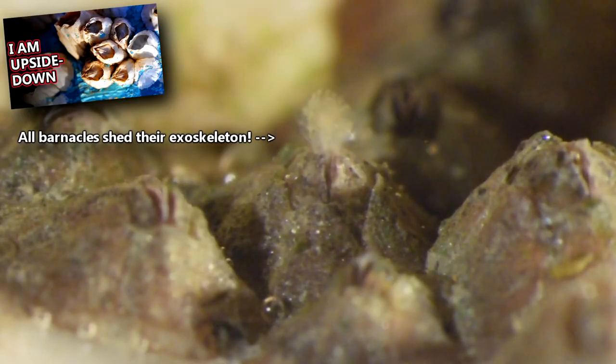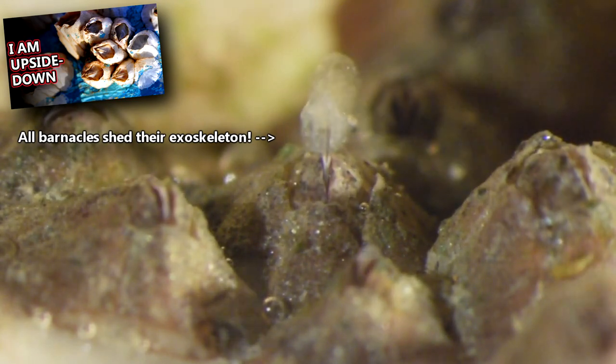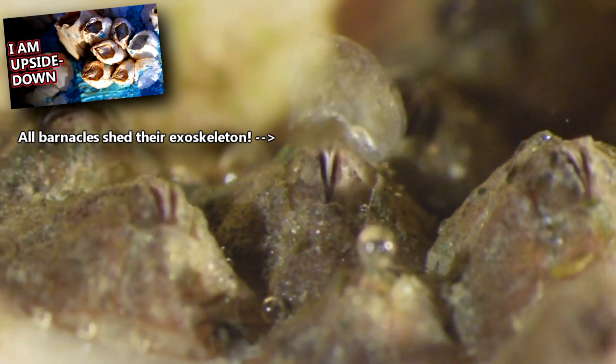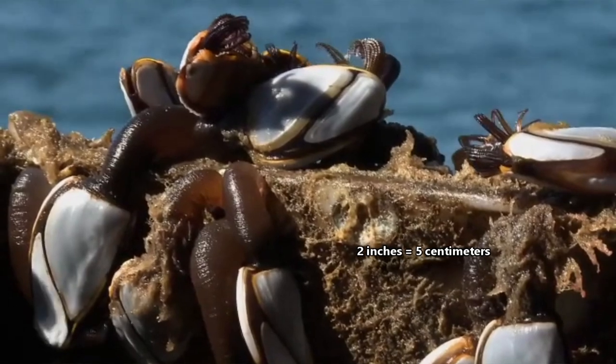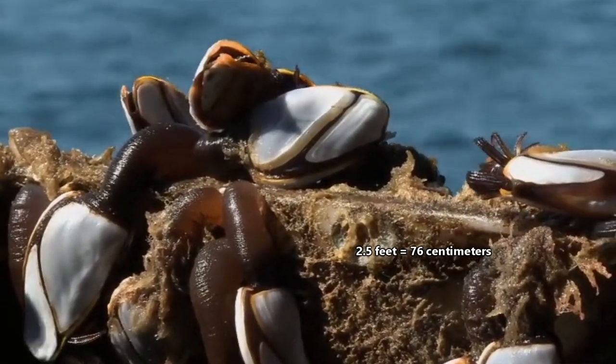As they eat, they grow, and as they grow, they have to shed their exoskeleton, located inside the white shells. A goose barnacle's shell can reach two inches long, and their stalk can reach over two and a half feet.